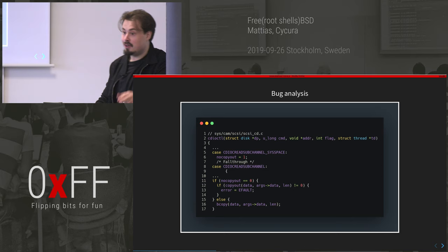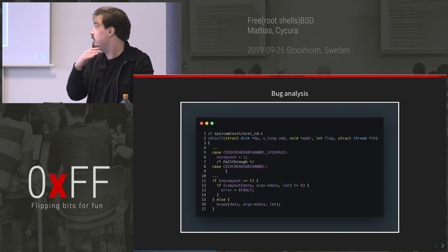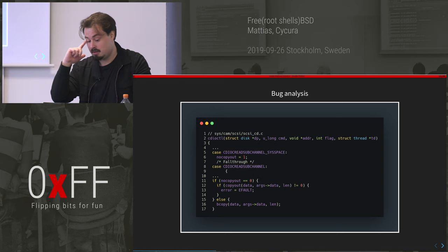I'm a bit disappointed they didn't find it earlier because it was super obvious and there was a really funny comment in the code that, if you read it, makes you think 'oh, this looks bad.' But yeah, they found it.